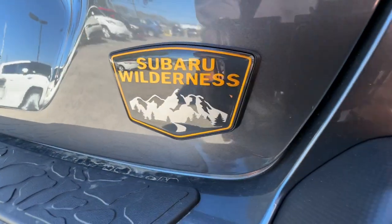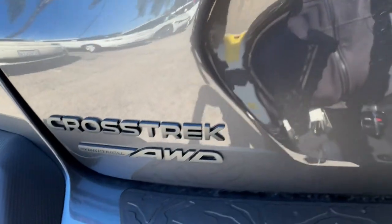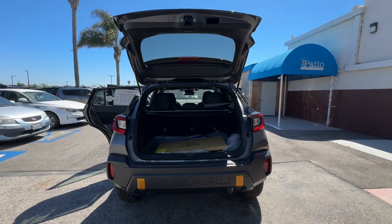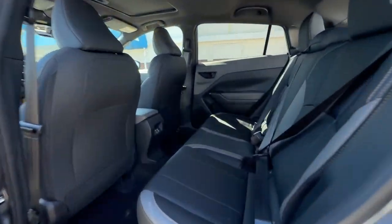Dual zone AC, steering wheel audio controls, and electronic stability control. Get the features you want at an affordable price in this well-appointed Crosstrek. Come in for a fun and easy test drive — our team will make it the best part of your day.